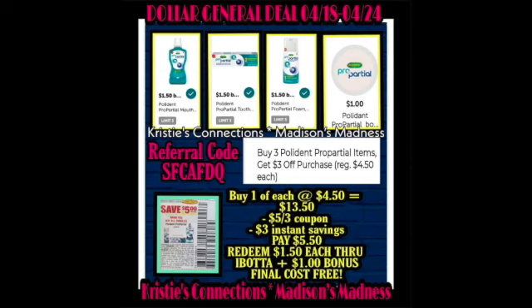That means $13.50. Use a $5 off three coupon and $3 instant savings — pay $5.50. Then redeem $1.50 through Ibotta plus a $1 bonus. Final cost is free, guys!